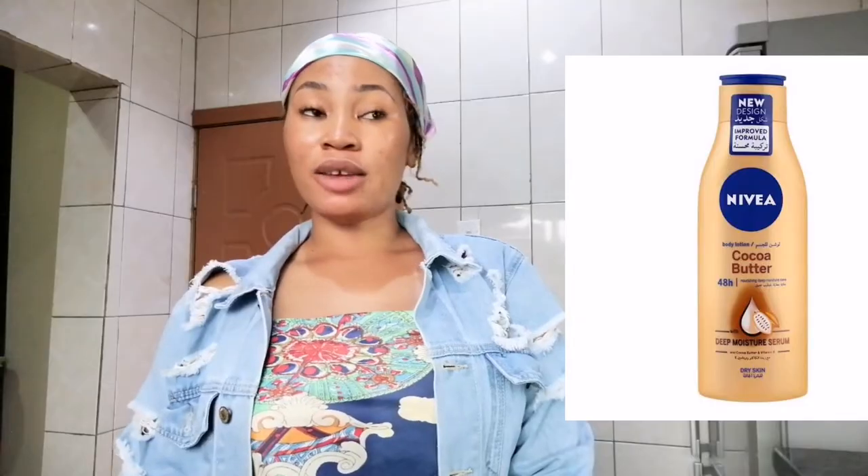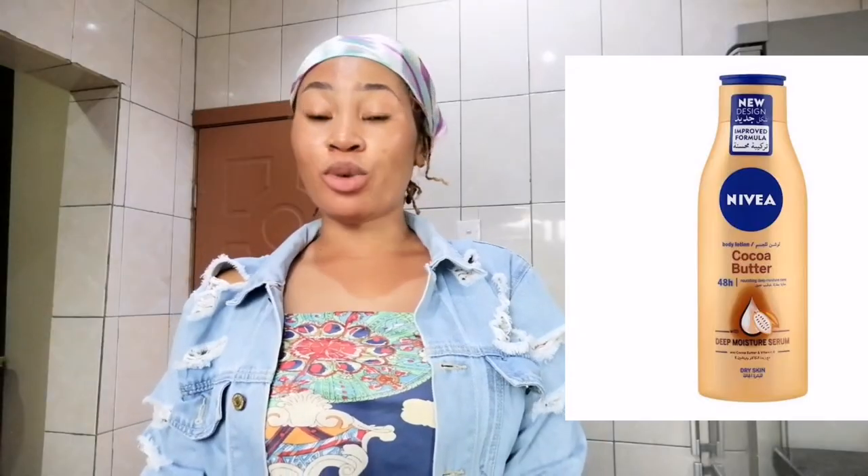The next lotion on my list is Nevere Cocoa Butter. If you know about Nevere, this is a lotion I remember from when I was very young — around 13, 14, 15 years old. This product is very very good when it comes to glowing the skin. The one I'm talking about is the cocoa butter version, and it's specifically the one that will really make your skin glow.